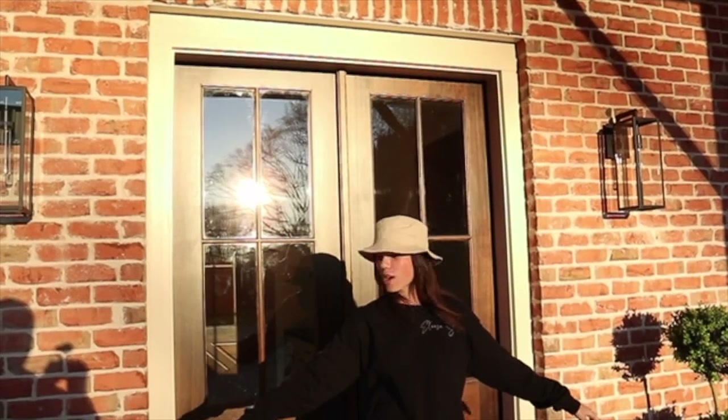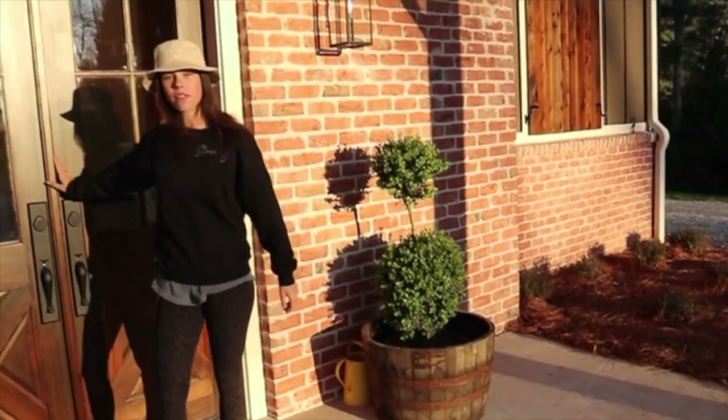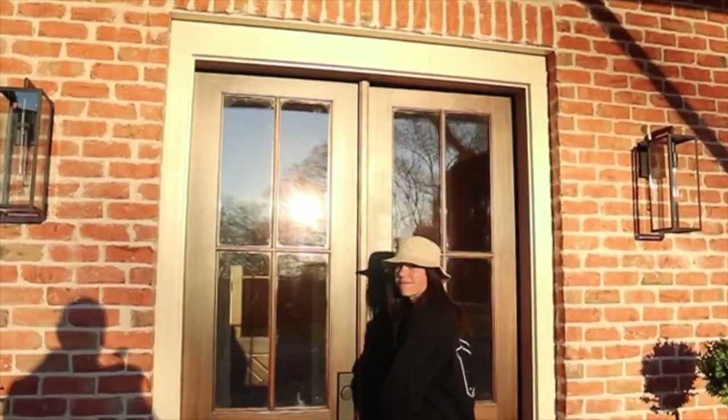If you haven't watched my last video, go check it out because we did these plant pots, which was quite funny. But these are our lovely front doors and we're gonna go in through these.